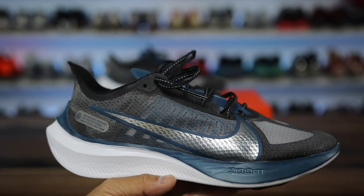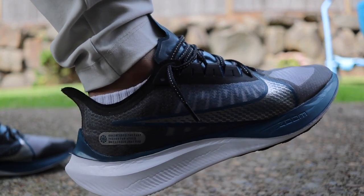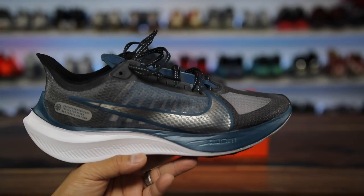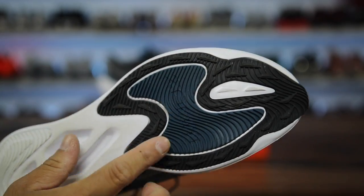Today's video: the Nike Zoom Gravity, $90 retail, and this is a pretty sleek looking shoe. It is a Nike running shoe and it does have Zoom technology in it, but it is only in the forefoot — specifically just this little section right here.